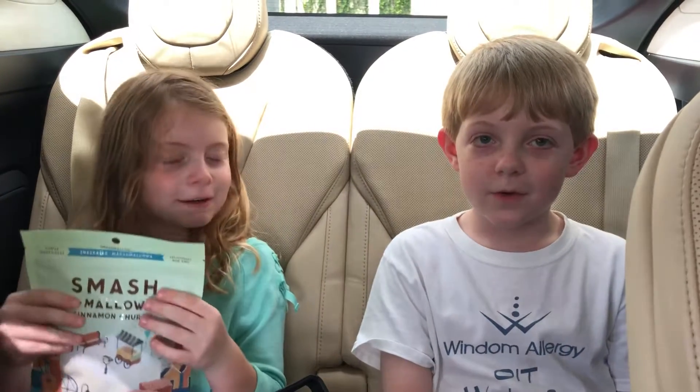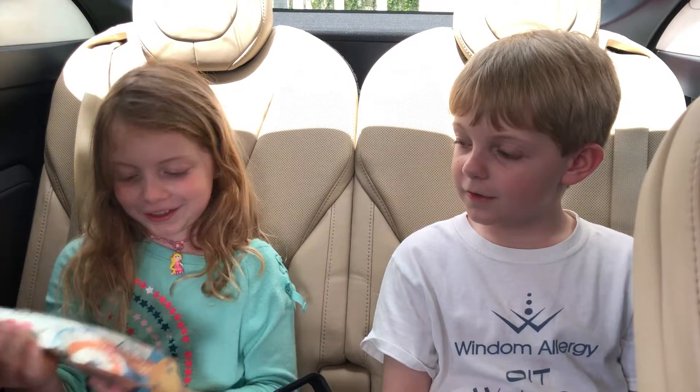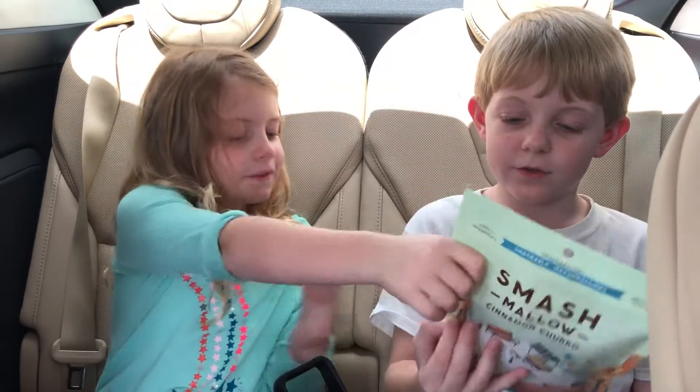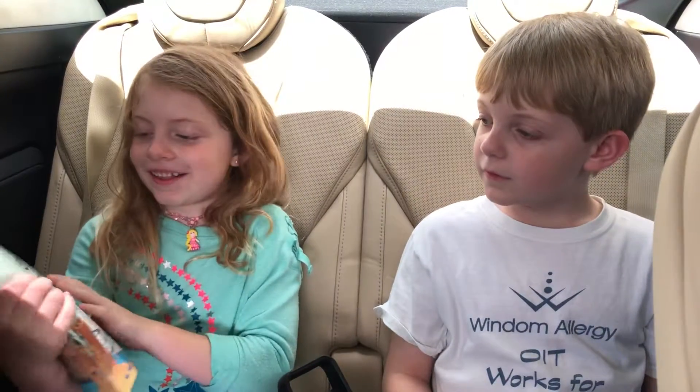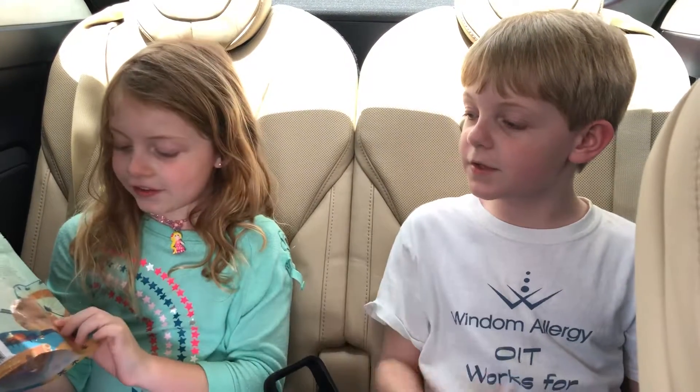Hi guys, we're back with another treat review. This time we're doing... okay, you read it. It's a marshmallow cinnamon churro. Yep. And Kylie got to choose the treat today, and she chose this.